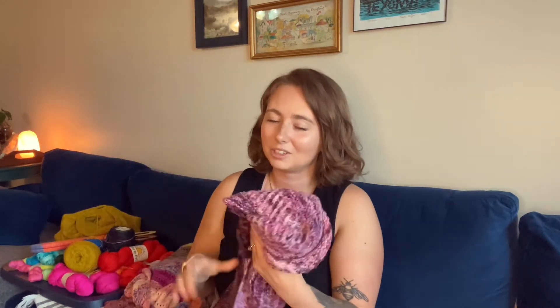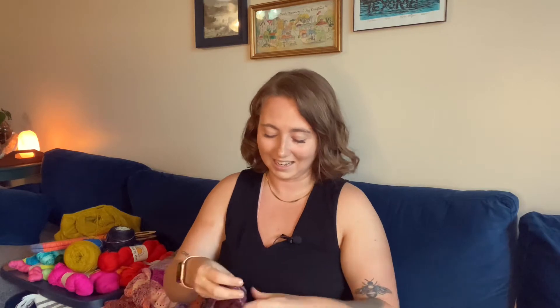I'm currently looking at my show notes to figure out where we want to start, and obviously we're going to start with finished objects. We're going to start with the Flint shawl because it is done and photos have been taken.